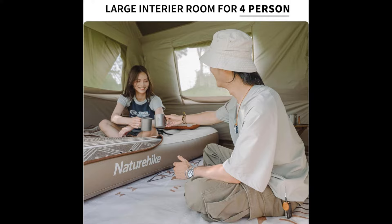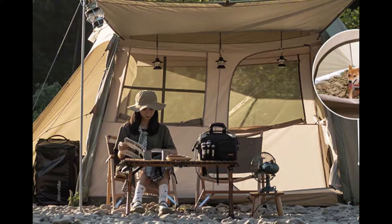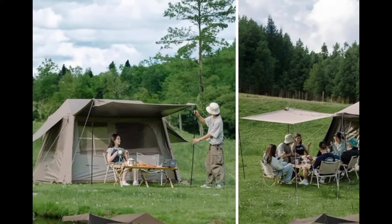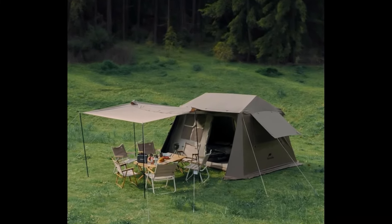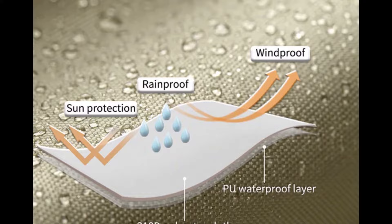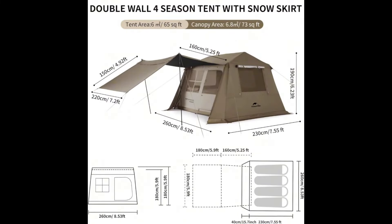Con finestre e comode tasche interne, munita di due pali, offre anche la funzione di baldacchino. La parte esterna è in tessuto Oxford reticolare 210D con consistenza spessa e resistente. Le prestazioni di impermeabilità raggiungono i 3000 mm. Le dimensioni sono 230 x 260 cm con un'altezza di 190 cm.